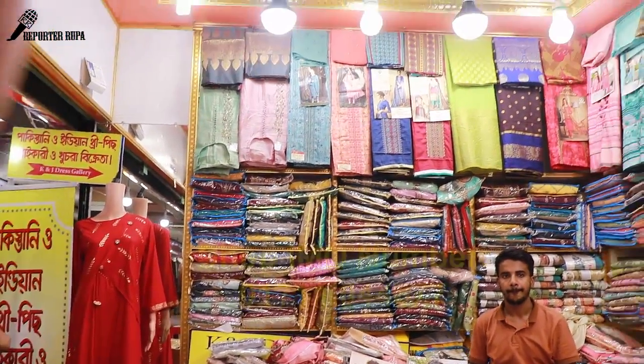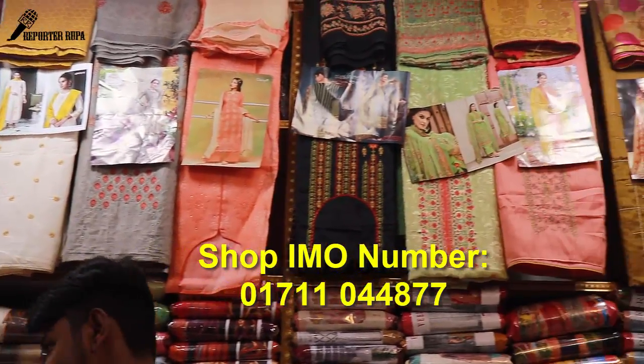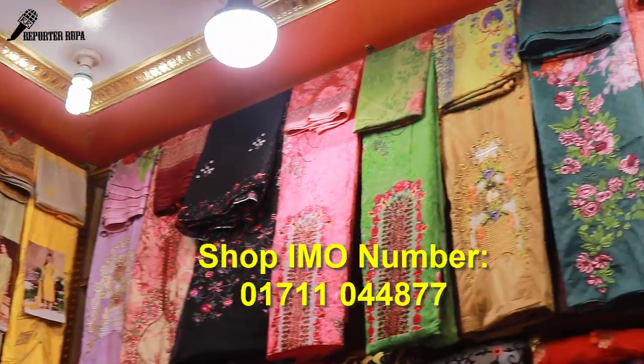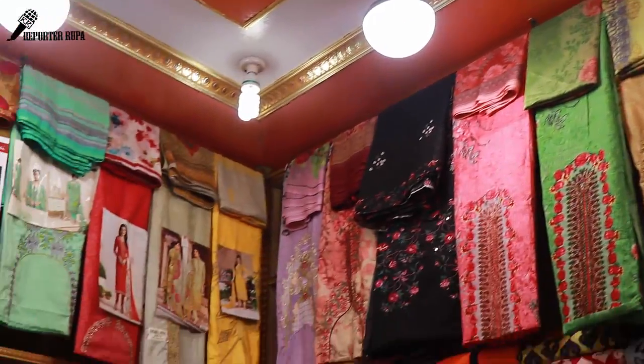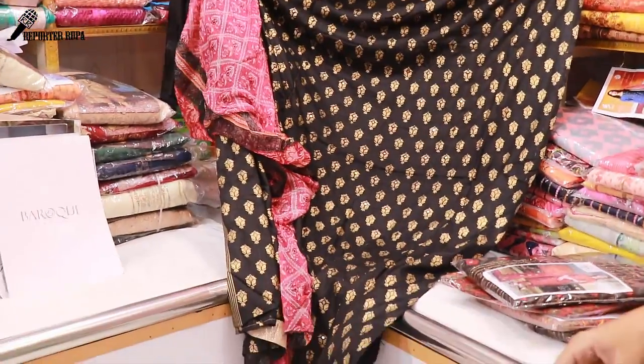The number is 017-110-44-877, available in the shop. So it needs to be a price. If you want to buy wholesale, you can get a wholesale price. If you like this video, please like, share and subscribe, then give it a report. We also have another channel on Smart Shopping as well. I love you.